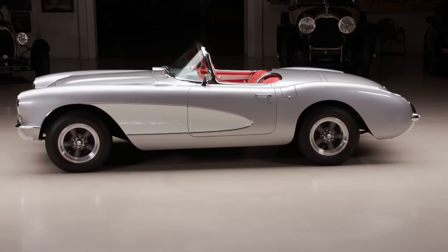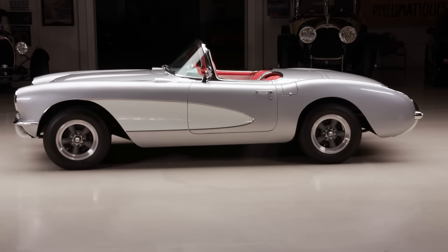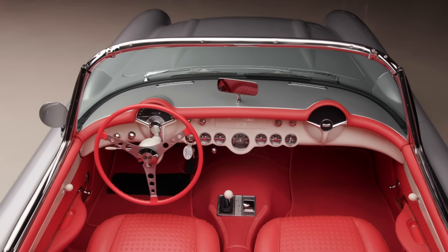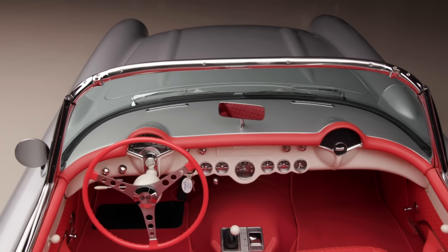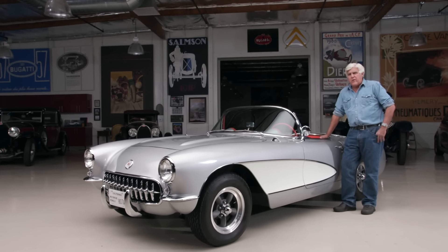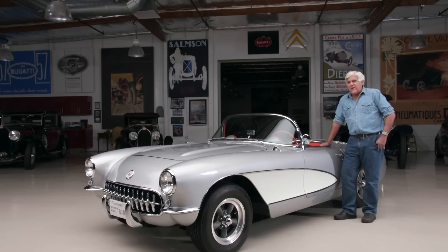He ordered the 283 engine with the two four-barrel carburetors and the four-speed transmission. A bit of Corvette history: when they came out in '53, it had that Blue Flame Six, which was about 155 horsepower, with an automatic transmission — not real impressive.